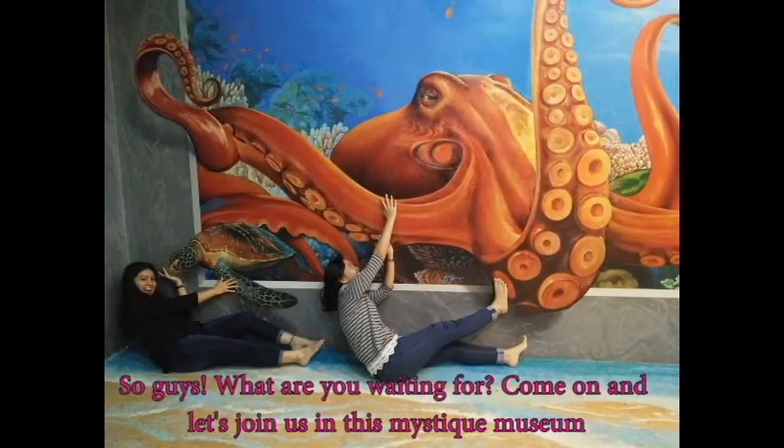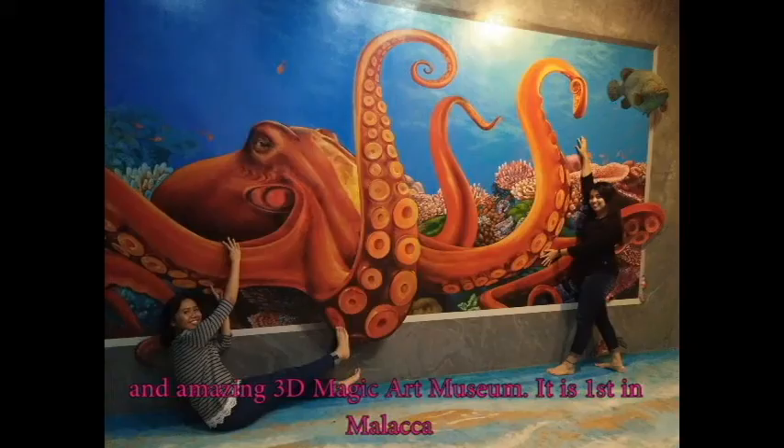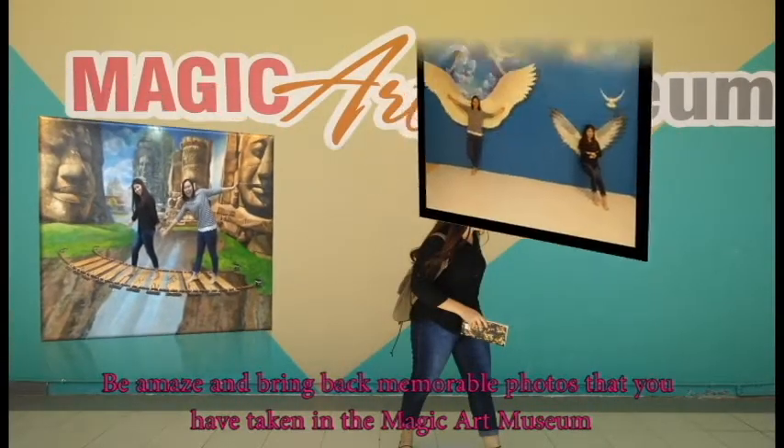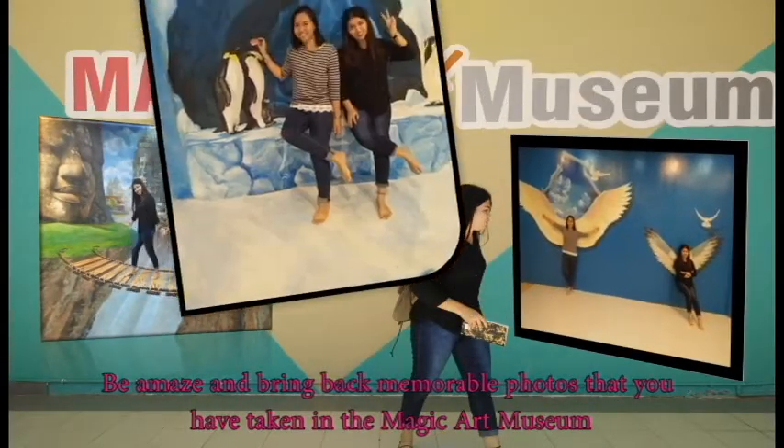So guys, what are you waiting for? Come on and let's join us in this mystic and amazing 3D Magic Art Museum. It's the first in Malacca. Be amazed and bring back memorable photos that you have taken in the Magic Art Museum.